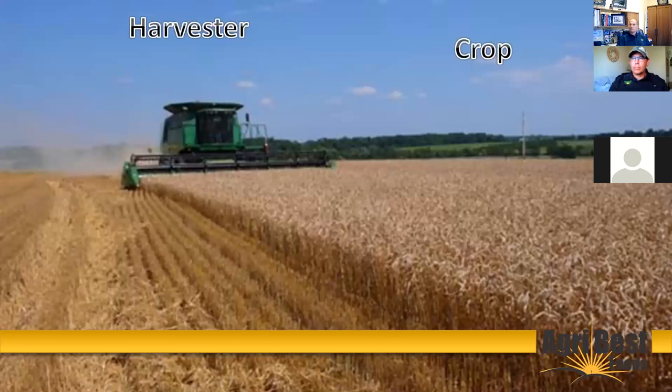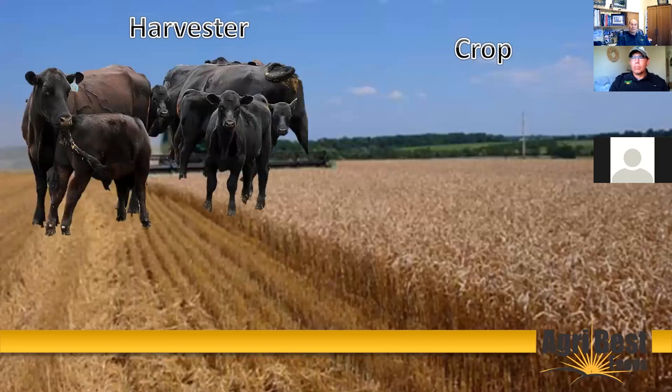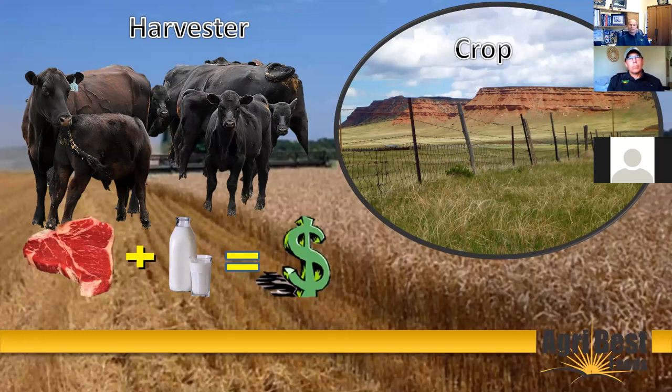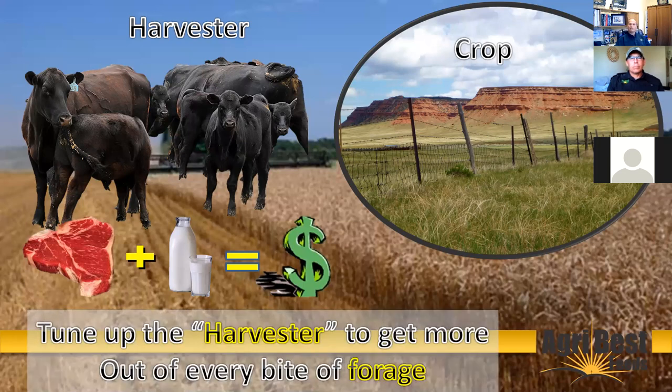One concept is: what's the harvester and what's the crop? The cattle herd is the harvester, and the crop is the forage out there. A cow has the ability to take that crop and convert it into high quality protein, meat, and milk, which produces profit for the rancher off ground that can't be farmed most of the time. Cattle are excellent at converting complex carbohydrates into high quality protein, and that's one thing our world definitely needs in our diets. So this evening we're really going to focus on how we tune up that harvester to get more out of every bite of forage.